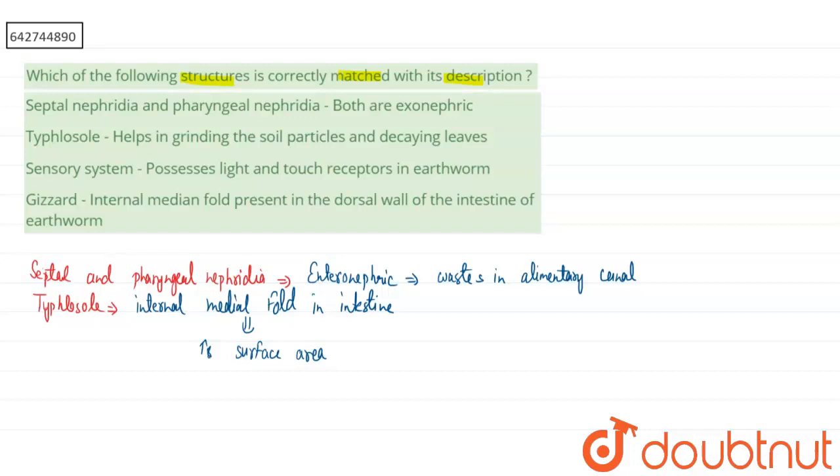For Option 3, the sensory system of the earthworm consists of different types of receptors — it has taste receptors, light receptors, and touch receptors. These receptors are present in the sensory system of the earthworm.